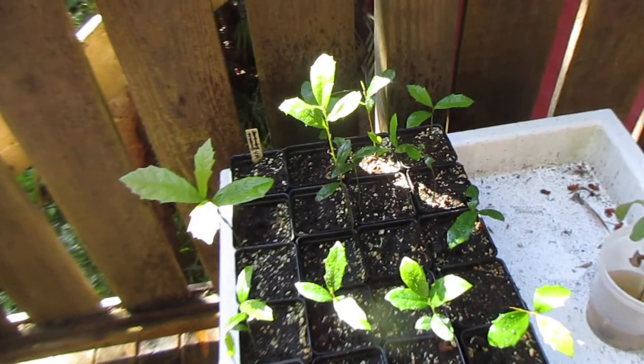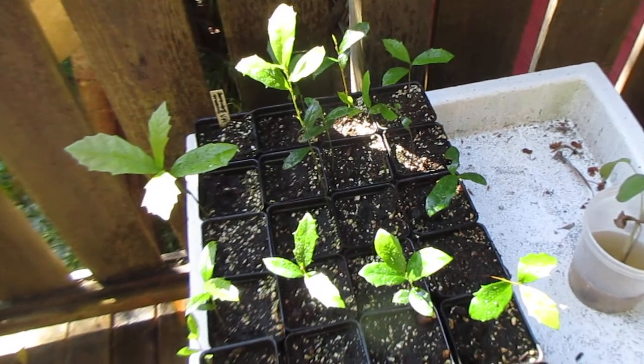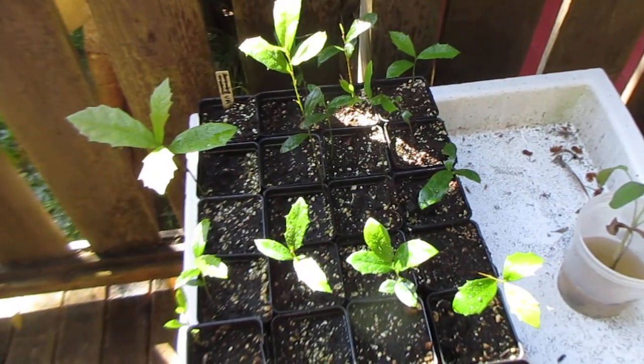Actually, I planted a California live oak — a Canyon live oak — at our cinema in 1997 and it is still there and it's a pretty good sized tree.